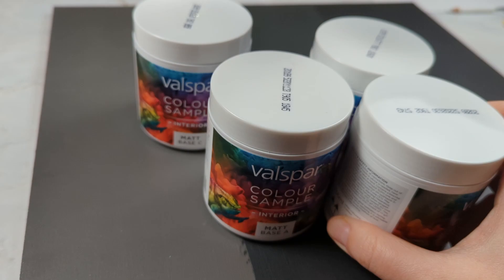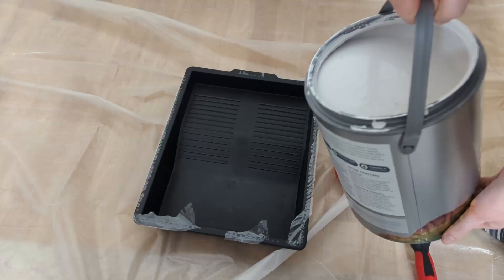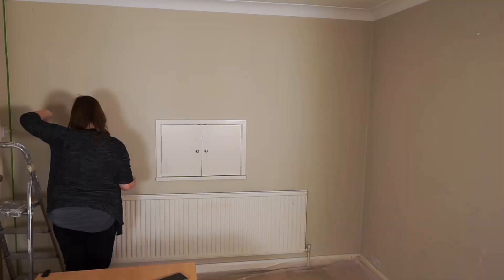I wasn't sure which grey I wanted to go for, so I picked up quite a few sample pots. I decided to be brave and go for the darkest — I figured I should go big. The white wall was a bit easier; it turns out I'm not that fussy about whites. So I just cracked on and started painting.